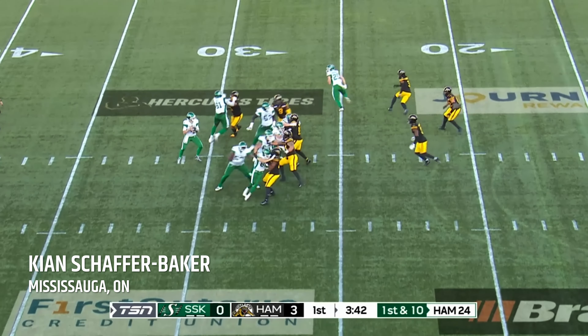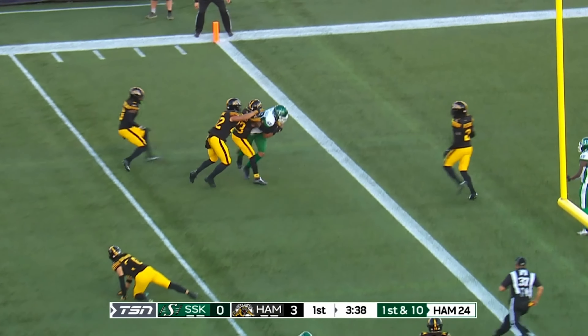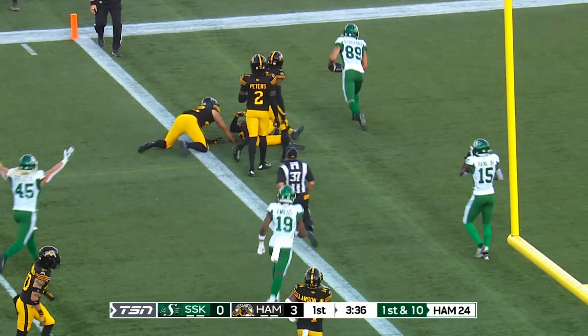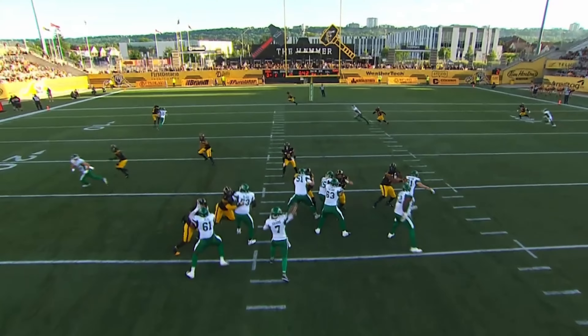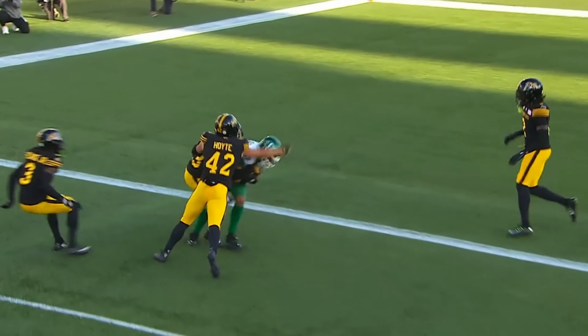Riders threatening — they throw it, it's caught at the five — Key and Schaefer Baker, touchdown! And just like that, the Riders have the lead.